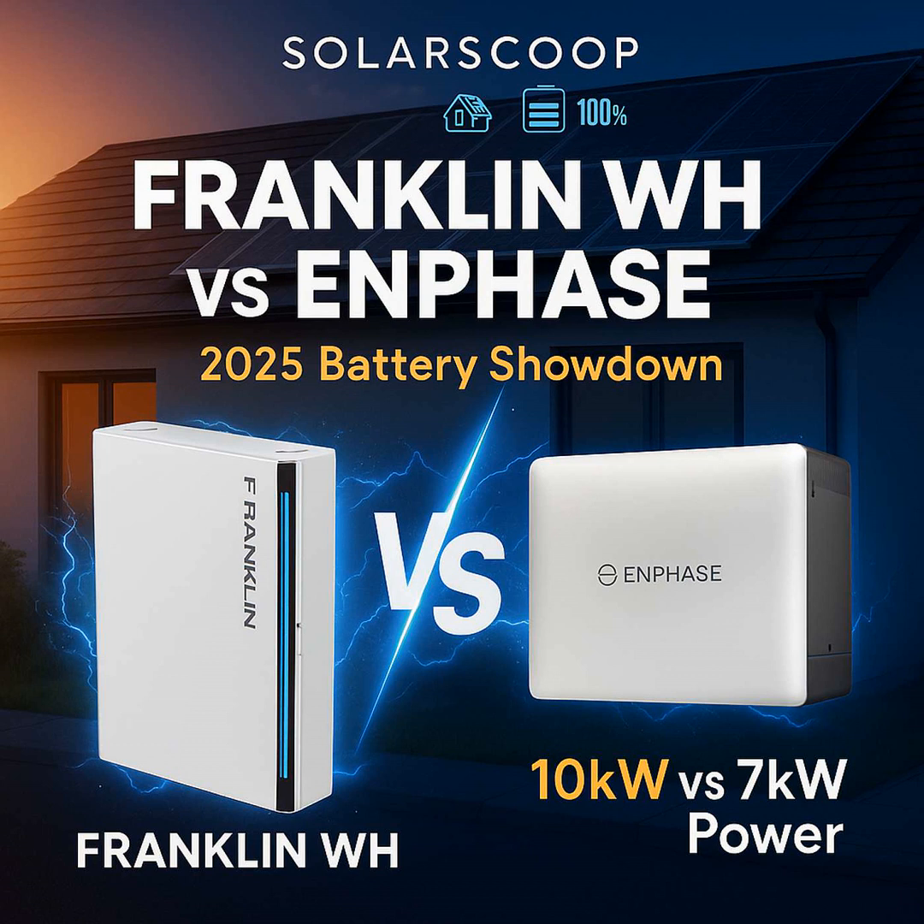If you've been looking into home batteries lately, you've probably run into this really common problem — the classic dilemma. It feels like you always have to choose. Either you get enough raw power to run everything at once, but the battery dies pretty quick. Or it lasts ages, but struggles if you turn on the air conditioning or the stove.